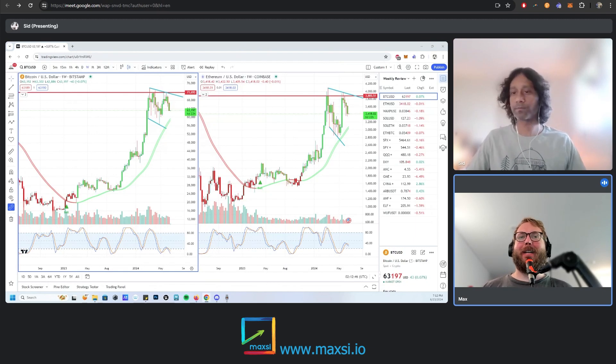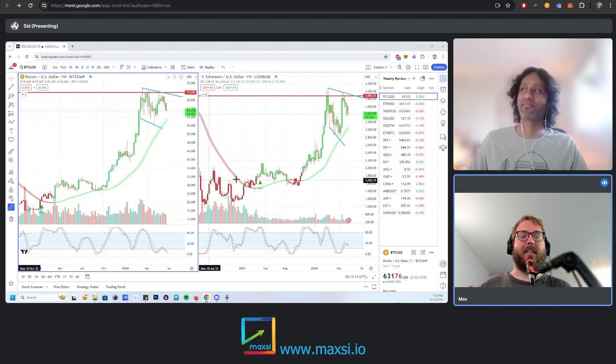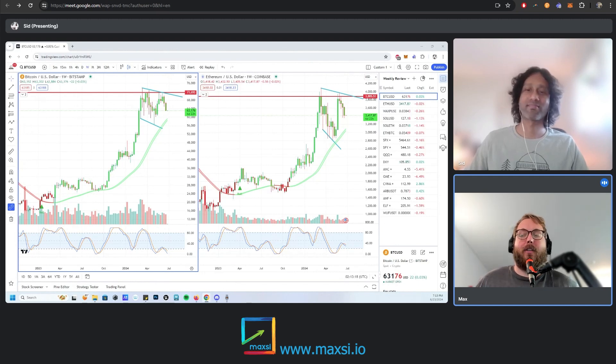Welcome to Maxi's Market Review, I'm Max joined with Sid as usual. This week let's dive straight in. We're looking at the Bitcoin and Ethereum charts. Last week we were saying that the markets were starting to signal early signs of a top and a pullback, and it's been a week now. We've gotten early stages of a pullback and a sell-off, so we're not caught off guard by this, and we're actually excited to see our predictions playing out.